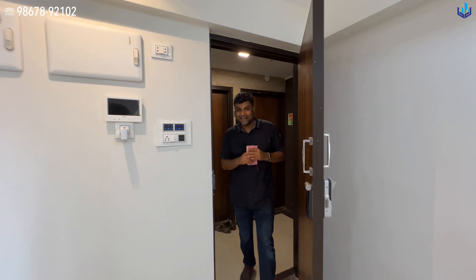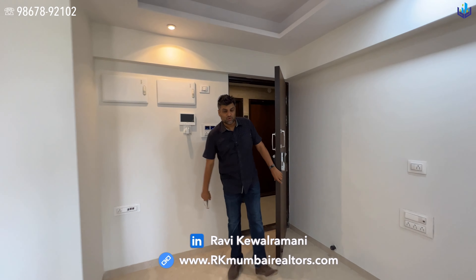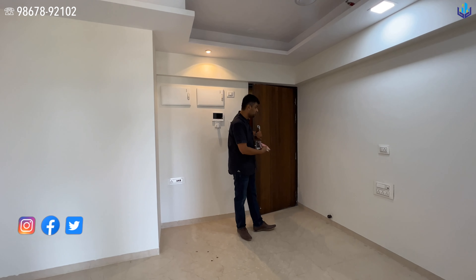Compact one-bedroom apartment for sale at Andheri West, Dien Nagar. You are entering Pure East and exiting Pure West.